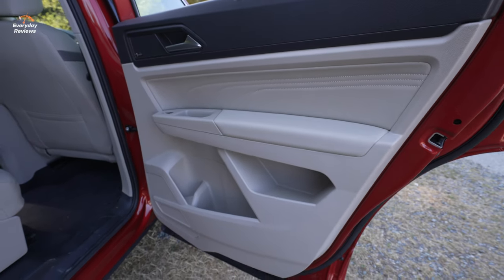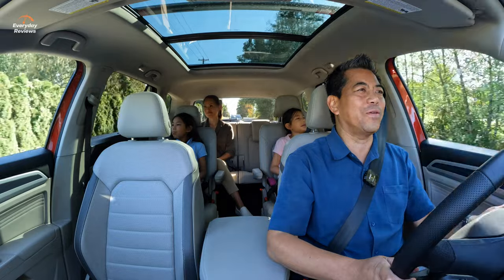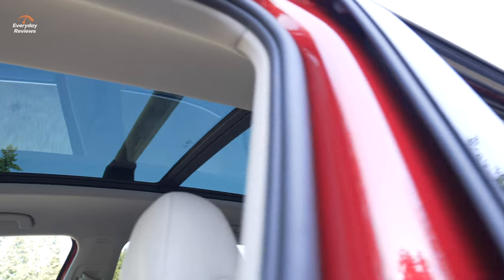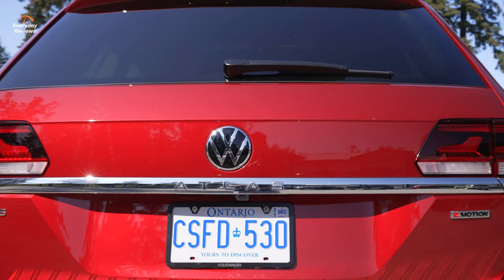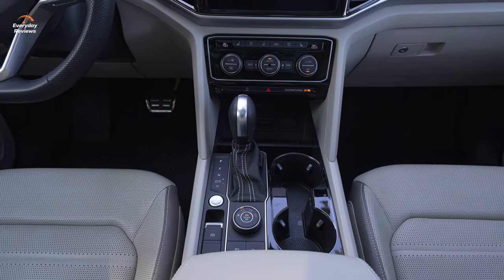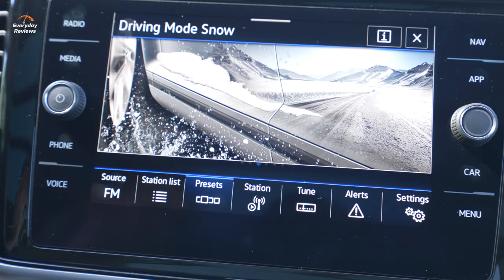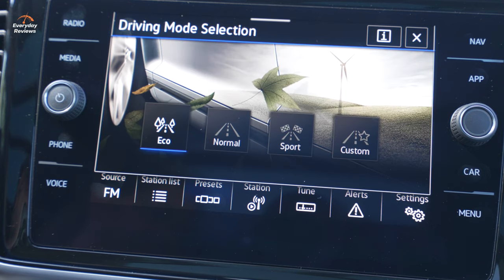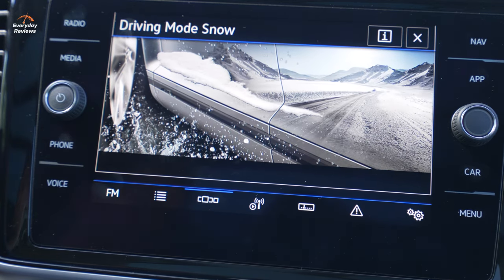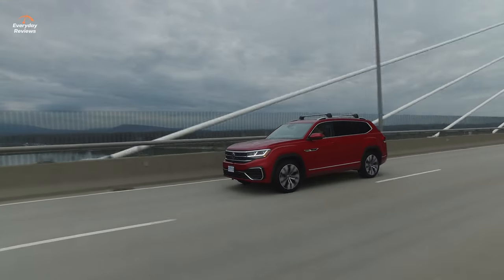There's even a storage compartment on top of the dash — you are never in need of more storage in this vehicle. You'll probably end up losing things in here. This comes with standard 4Motion all-wheel drive. The center console has a drive mode dial that also controls AWD modes including snow and off-road, plus drive modes: eco, normal, sport, and custom.